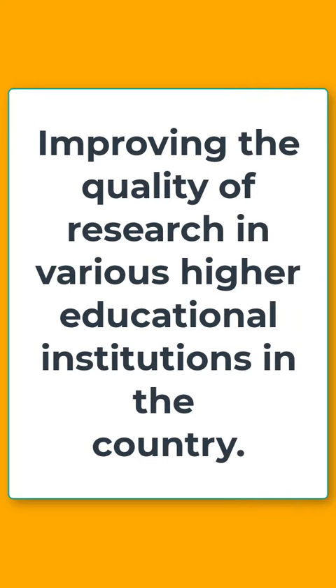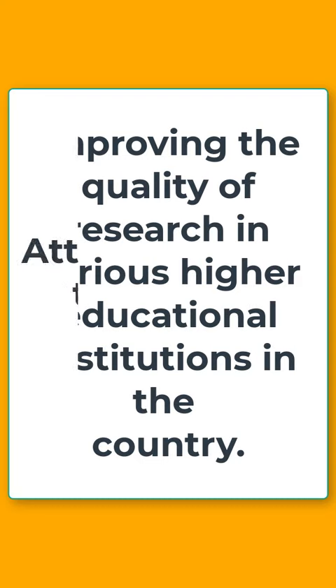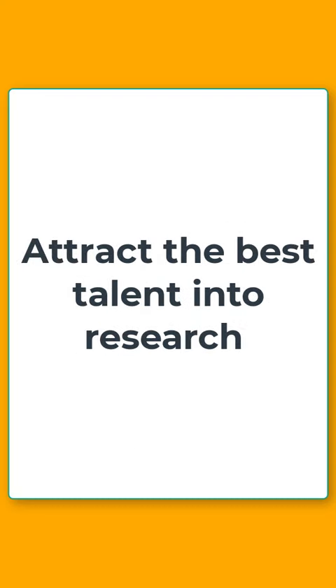So what is its objective? Its objective is to seek improvement in the quality of research in various higher educational institutions in the country. With attractive fellowships, the scheme seeks to attract the best talent into research, thereby realizing the vision of development through innovation.